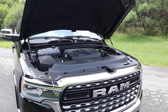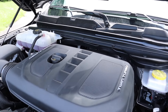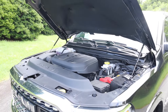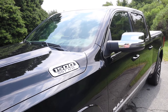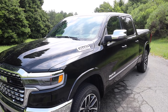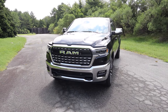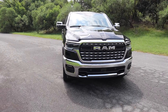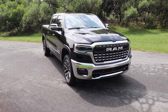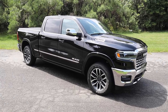This Ram is powered by the 3.0-liter Hurricane straight-six twin-turbocharged engine — this is the high output version. It's paired to an eight-speed automatic and pumps out 540 horsepower and 521 pound-feet of torque sent to the rear wheels, though it does have four-wheel drive. It weighs around 5,900 pounds.